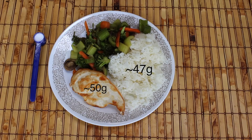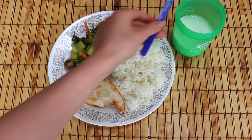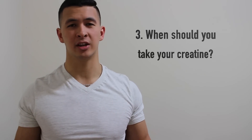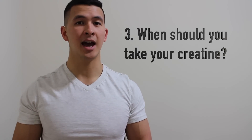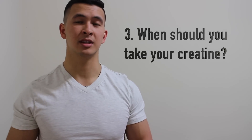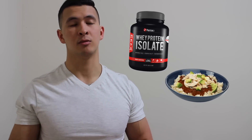Another option is to take creatine with your post-workout shake, especially if you use milk, as this will likely provide a decent level of carbs and protein and enhance its absorption compared to taking it with just water. This brings me to my next point — when should you take your creatine? The short answer is it doesn't really matter, because creatine doesn't have an immediate effect; it can take up to a few weeks or even longer to have an effect on your body. That said, if you tend to have a big post-workout shake or meal, I would suggest taking it with that.